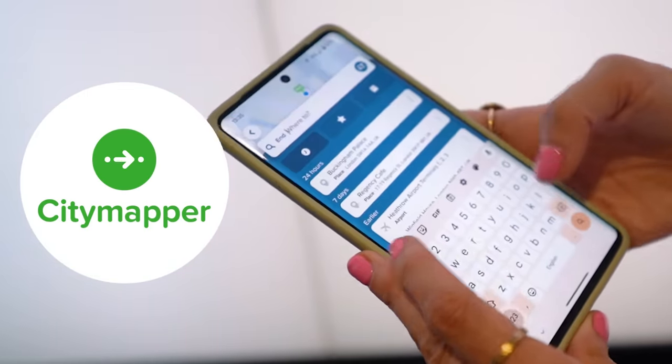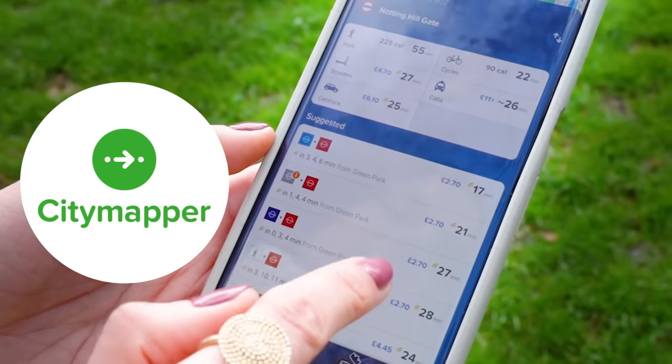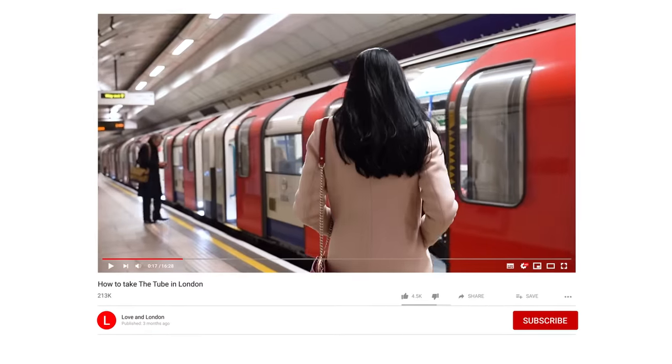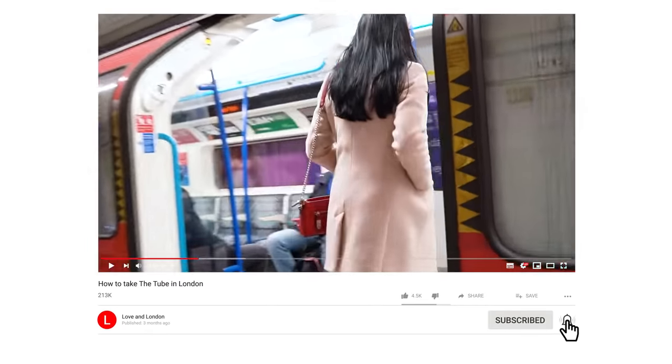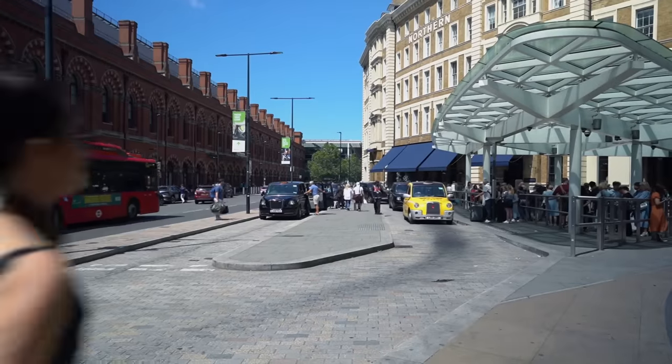If figuring out how to get from point A to point B with public transportation seems complicated, we've got apps to help. My favourite is the Citymapper app, which tells you all of your route options from wherever you are to wherever you need to be, how much your route is going to cost, if there are any delays, and a whole bunch of other helpful information. Google Maps is also another great app for public transportation — I interchange between them. If you want a step-by-step guide to navigating the tube system, watch our dedicated video on that next.